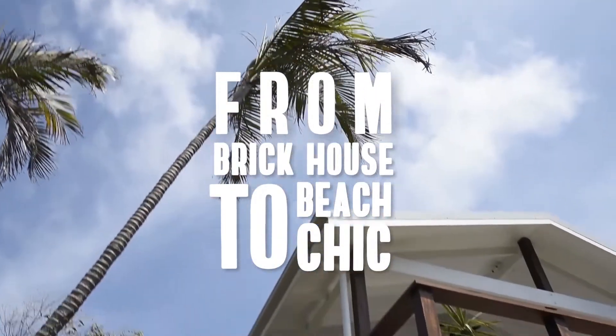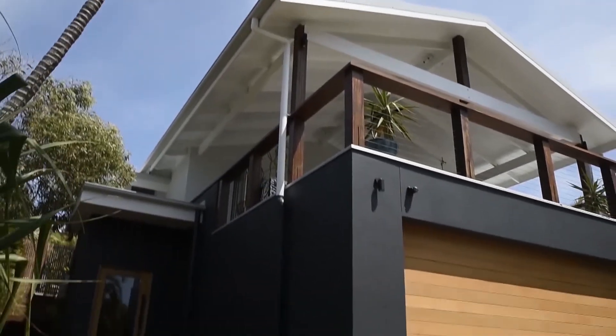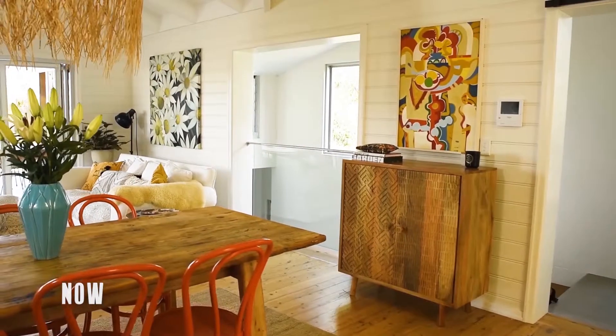We're at Sunrise Beach. What we've got here is a renovation that's really two stages. We're going to walk you through a description of what was here and then what we've got now as we go forward.